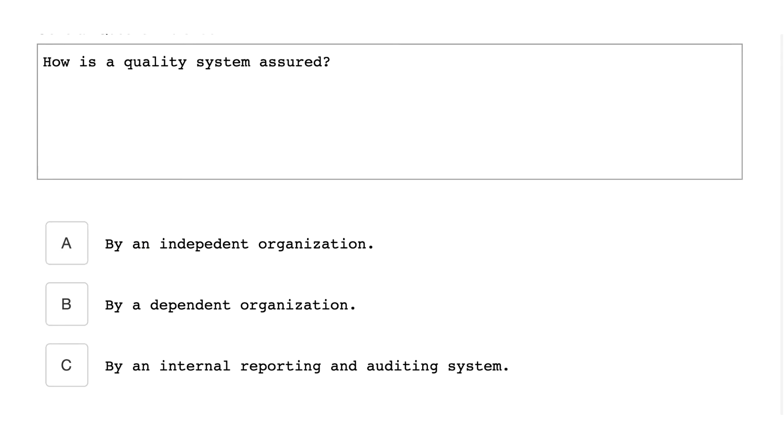How is a quality system assured? By an internal reporting and auditing system.